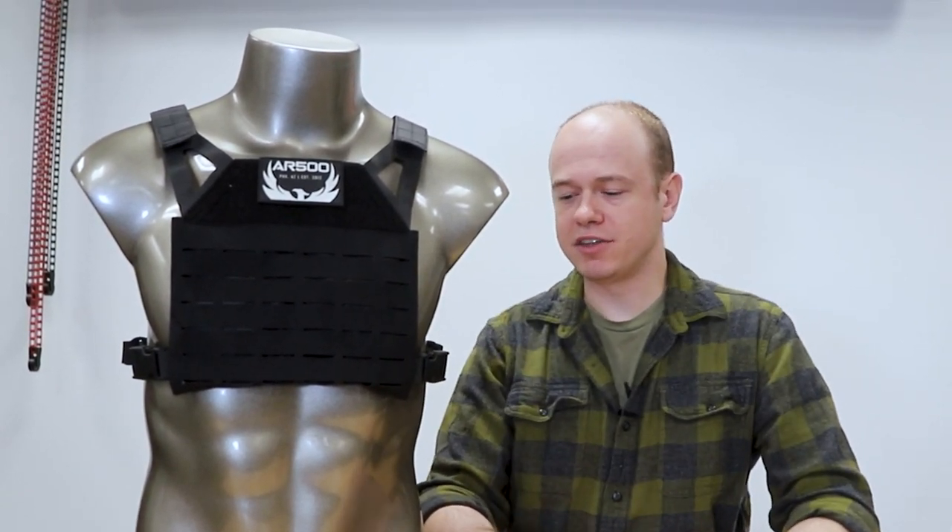Another thing to consider is what the most likely use of this armor is. The media will make it seem like every active shooter involves an AR-15 or an AK-47 — what they call assault rifles. The reality is that most violent crime with firearms in the United States is done using handguns. Particularly, 9mm is by far the most widely used. You also have .380, .22 long rifle, and smaller calibers like that.